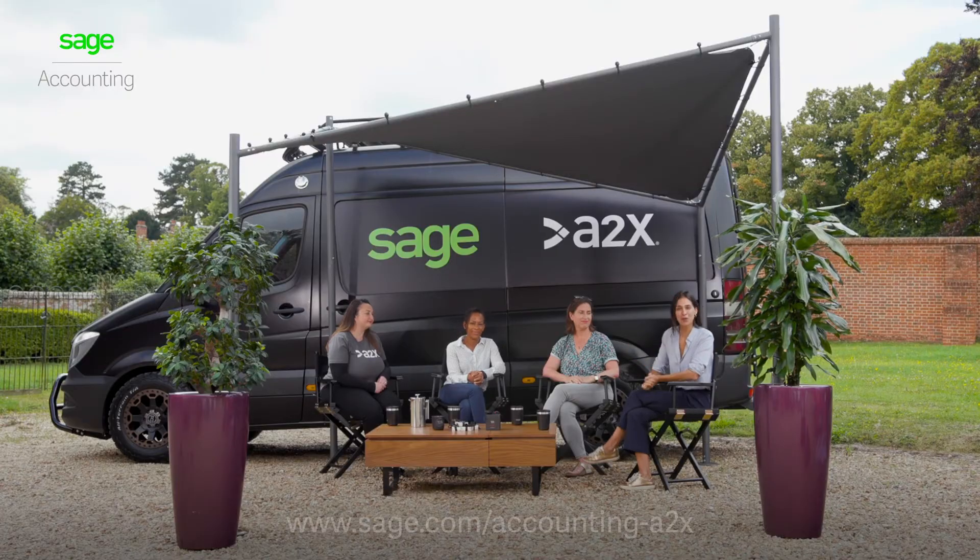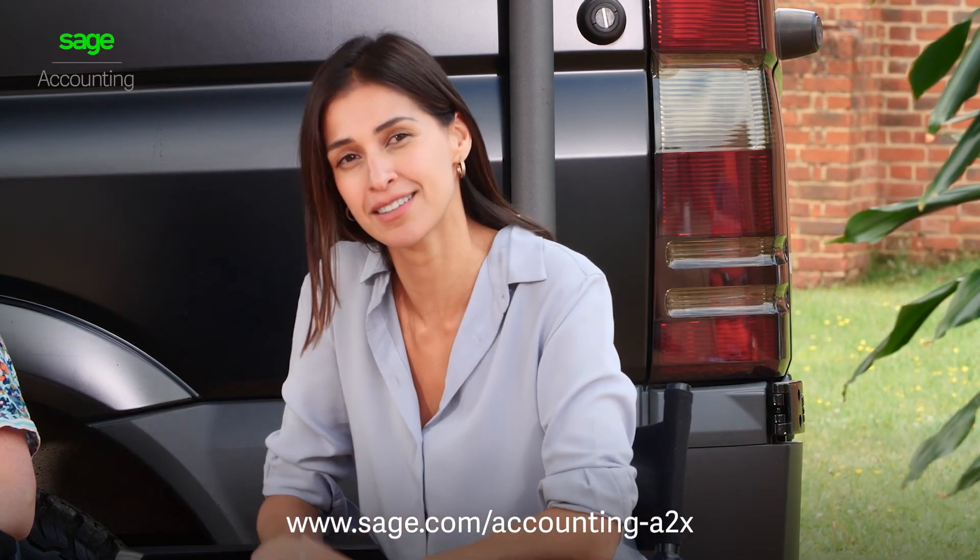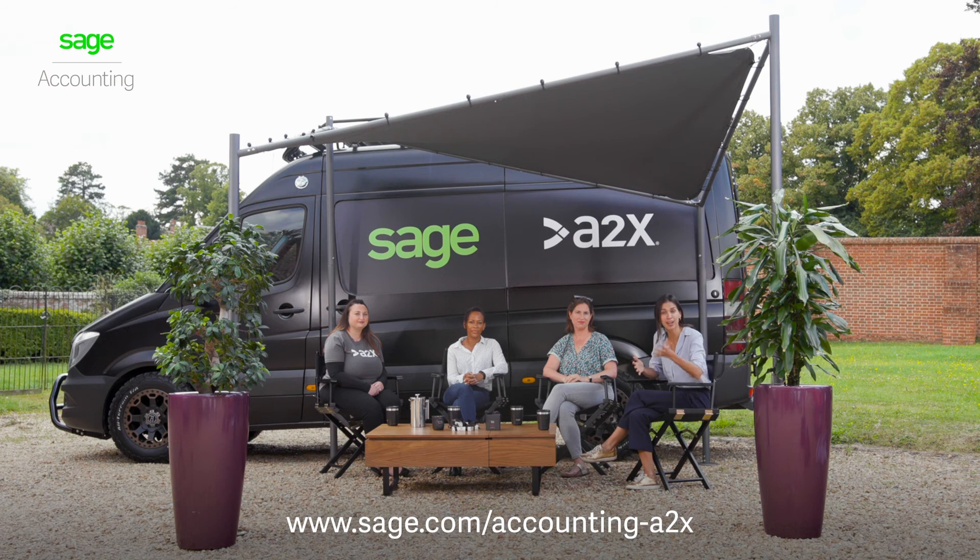Well, that is all we have time for today, but I hope this conversation gives you an interesting insight into how technology can help change your small business. To learn more, follow the link below. Until next time!